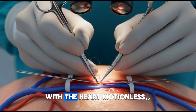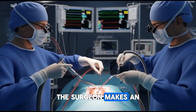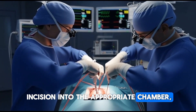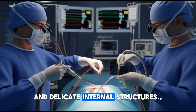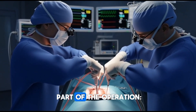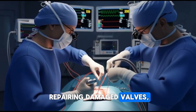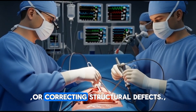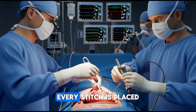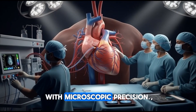With the heart motionless, the surgeon makes an incision into the appropriate chamber, revealing valves, arteries, and delicate internal structures. Here begins the critical part of the operation: repairing damaged valves, attaching bypass grafts to blocked arteries, or correcting structural defects. Every stitch is placed with microscopic precision.